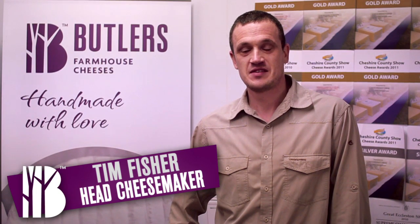Hi, I'm Tim Fisher, I'm the head cheesemaker at Butler's Farmhouse Cheeses, and today we're here at our Inglewight Dairy to learn a little bit more about how we make cheese.